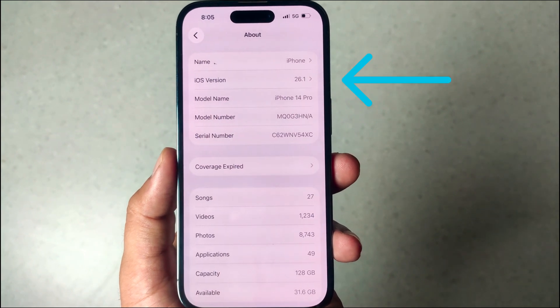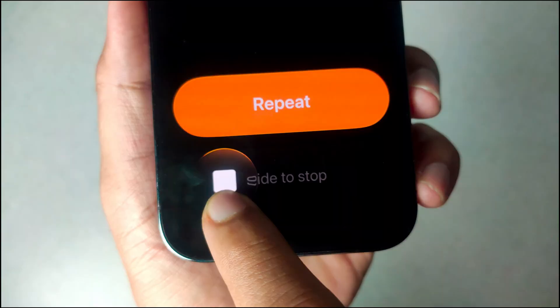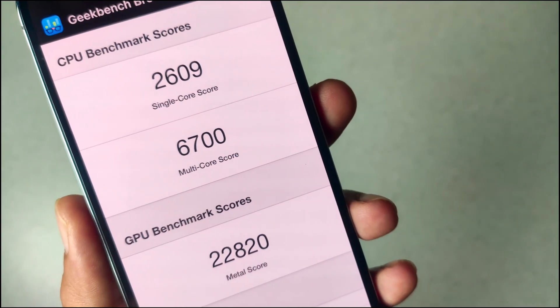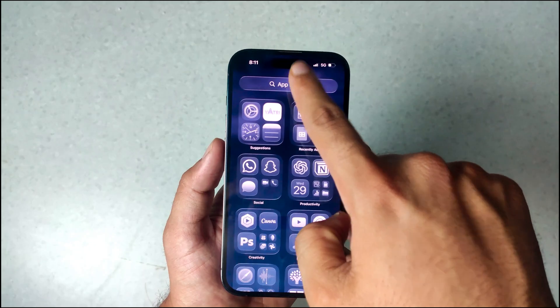iOS 26.1 just dropped. Here are 7 best features you need to know, along with what I think is the best change, how's the performance, how's the battery life, and the bugs I found. Let's go.